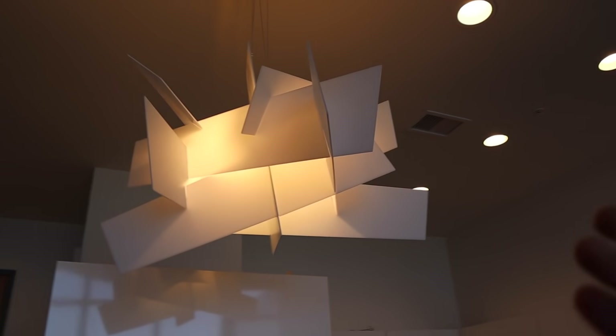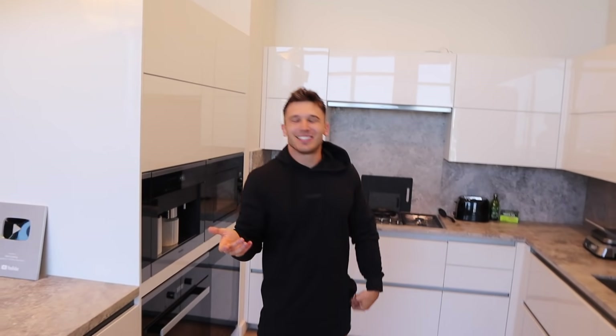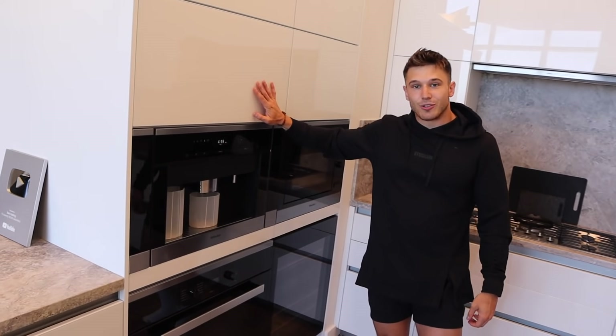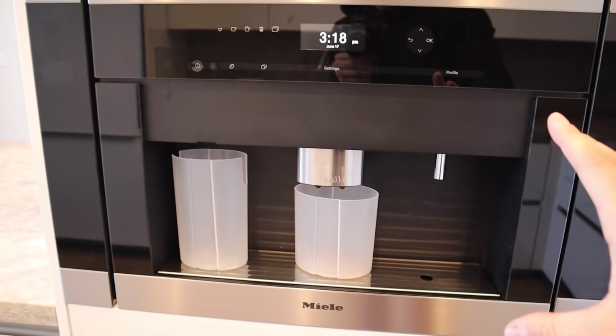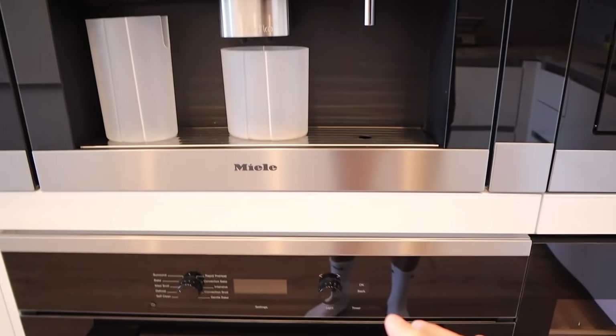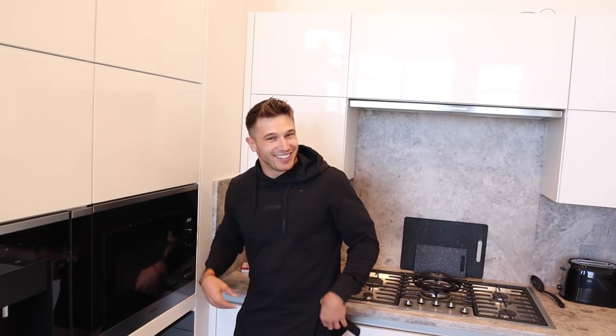It feels like some abstract piece of origami just floating above the kitchen. One of the best things about this apartment is how clean and how white and how bright it is. You see all these clean lines, all the cabinets are white, you have this beautiful marble backsplash and countertop. It's just very well made. I'm not a coffee guy, but for those of you who are, this is the Miele coffee machine — apparently it's really expensive and very nice. You have the oven, a fancy wine cellar, which is another thing I don't use enough, and the microwave.